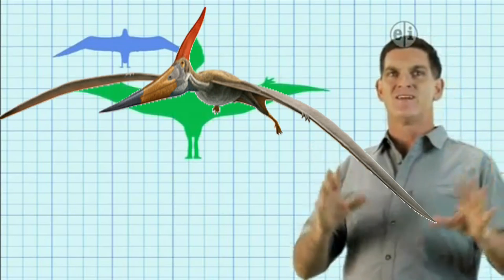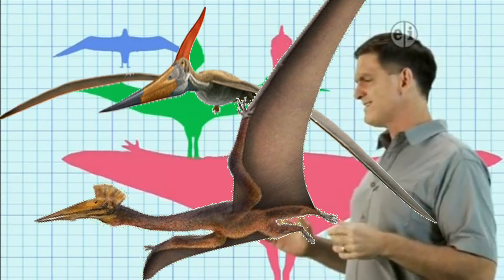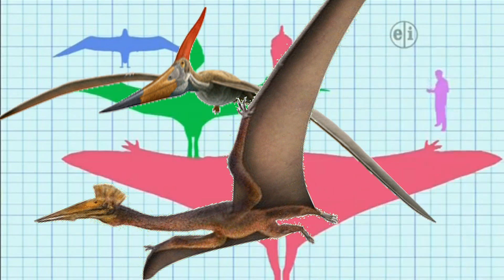Now let's look at the largest pterosaurs. Pteranodon had a wingspan of more than 20 feet, and Quetzalcoatlus was even bigger, with a wingspan of up to 40 feet.